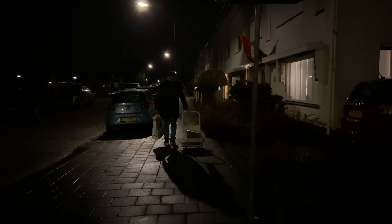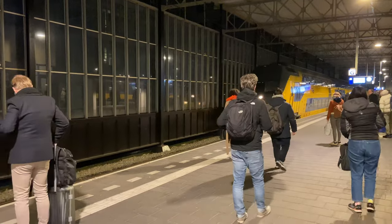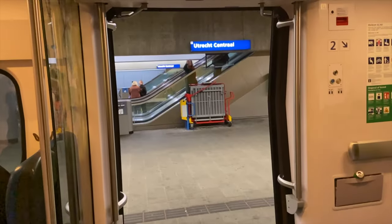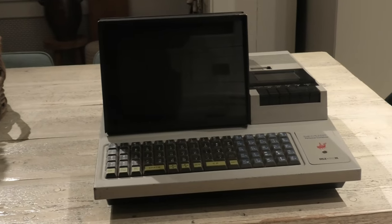So we moved on to the next station where we picked up the Sharp MZ80K. The pickup went smooth and with the Sharp on my trolley we started our 2-hour journey back. Halfway I said goodbye to Bianca who took a different train home. So here is my Sharp MZ80K.